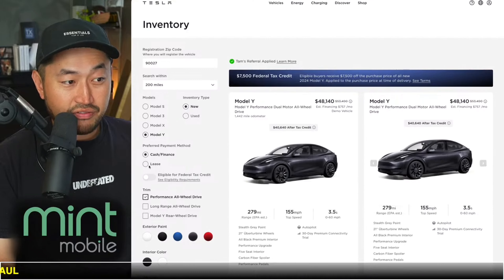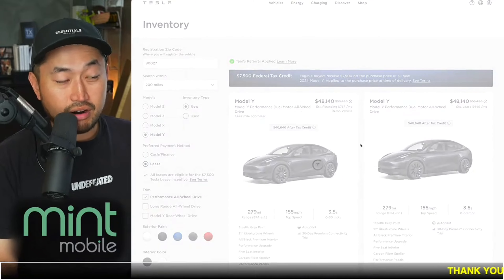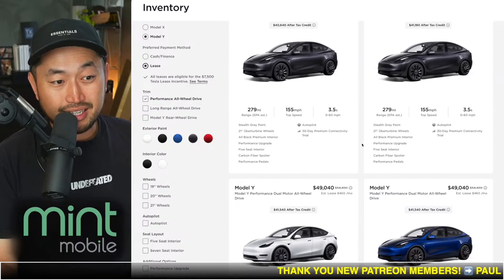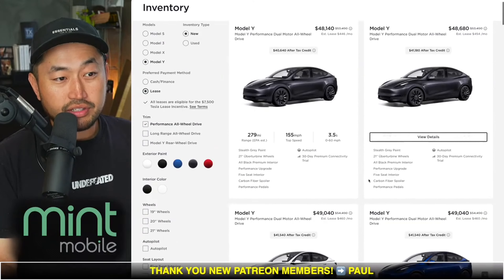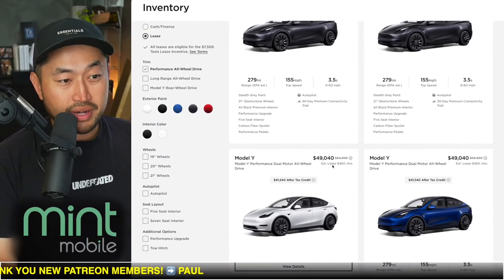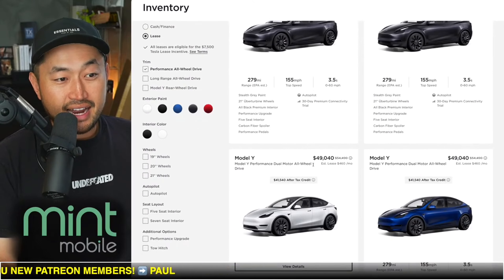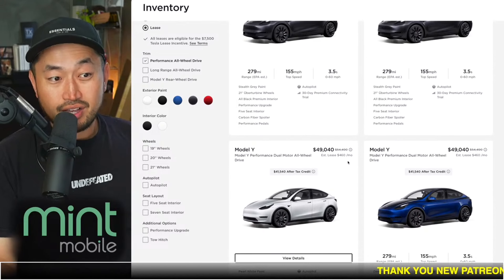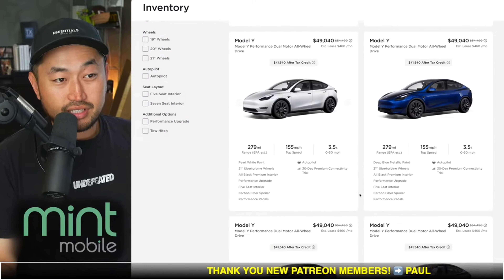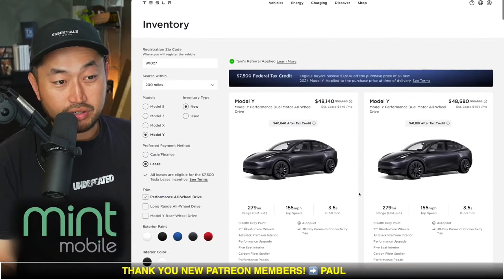You can see all the different incentives on the Tesla inventory website. That's where you're really going to get the best deal on a Tesla vehicle — some of these lease ones. Take a look at this one right here: a Model Y Performance at a $49,040 purchase price, with an MSRP of $54,490. That's roughly $6,000 off, which is crazy for that type of vehicle.